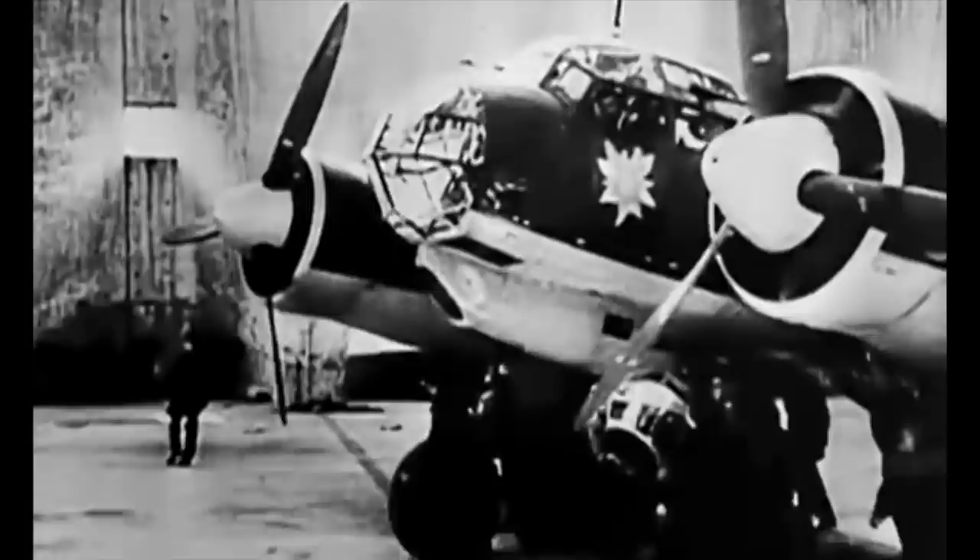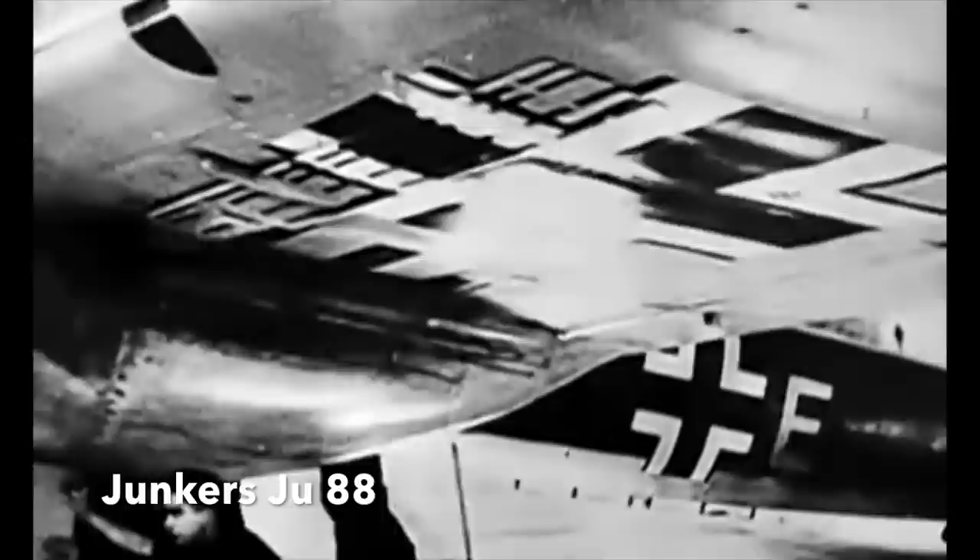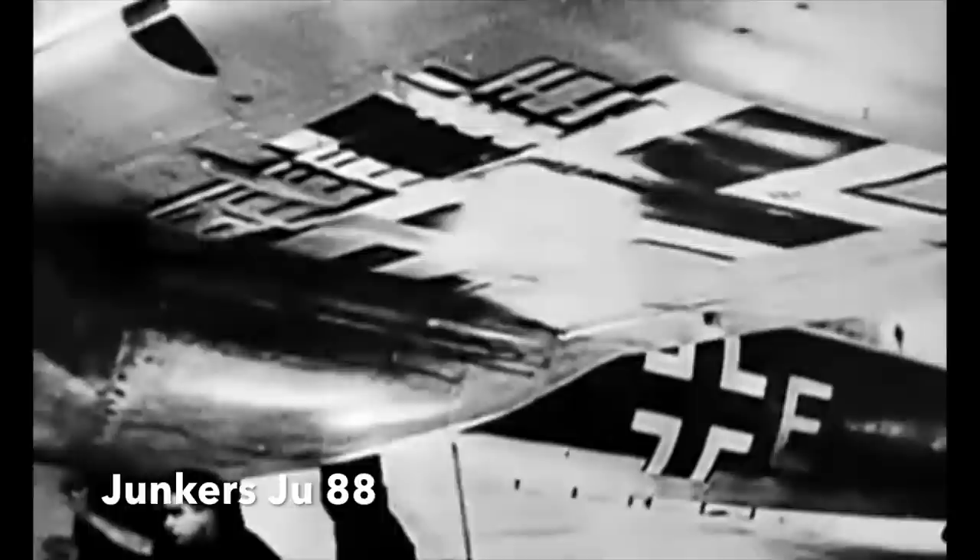One of the RAF's greatest coups during the war was the defection of a Junkers Ju88 A1 nightfighter in May 1943. A film has been made about this fascinating incident. This aircraft survives today at the RAF Museum in London.